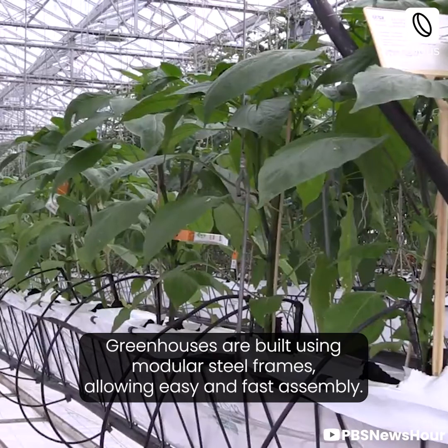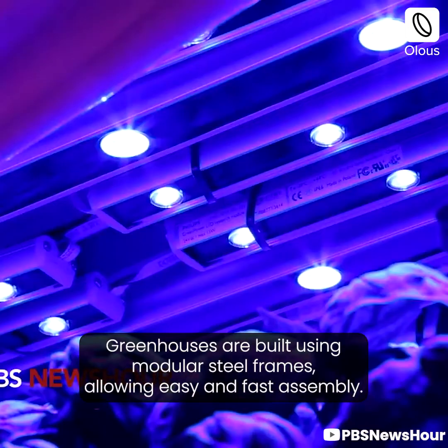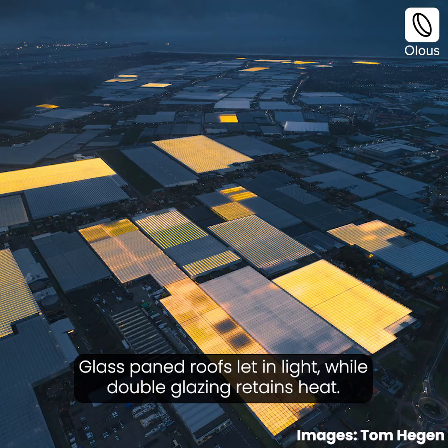Greenhouses are built using modular steel frames, allowing easy and fast assembly. Glass-paned roofs let in light, while double glazing retains heat.